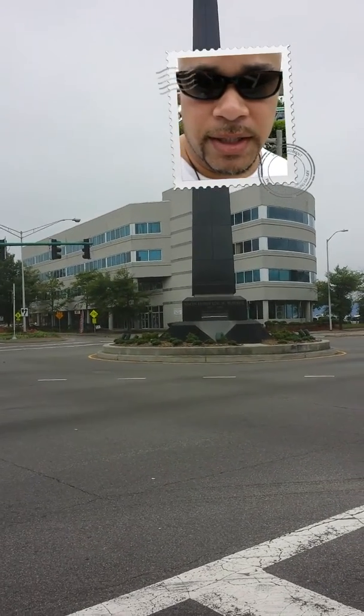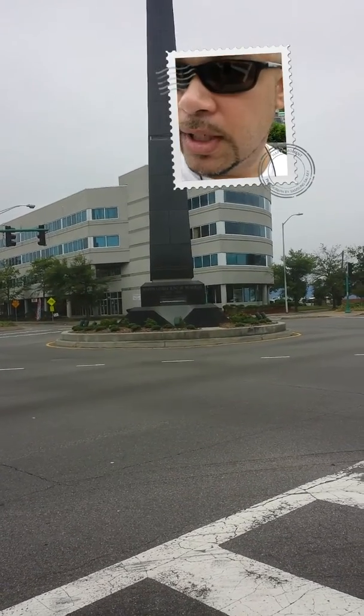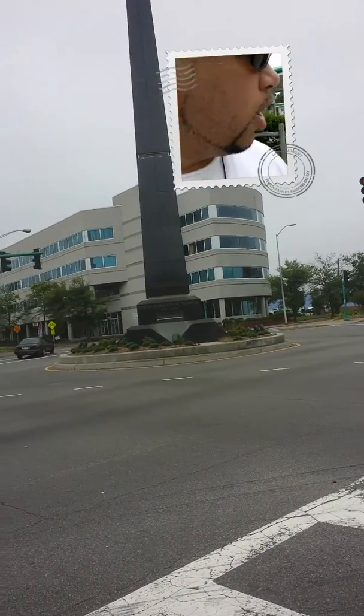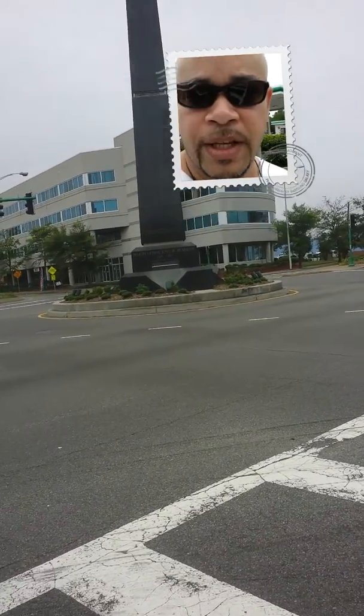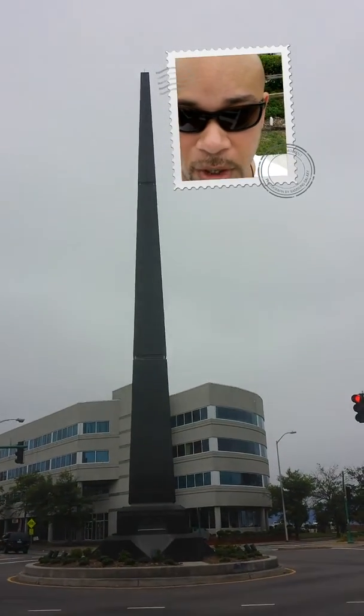That building that you see there is the 645 building. This is located at Church Street and Bramilton Avenue. Our offices will be on the third floor, the offices of Black Wall Street Virginia. So what I wanted to do is just show you the symbolism up close.